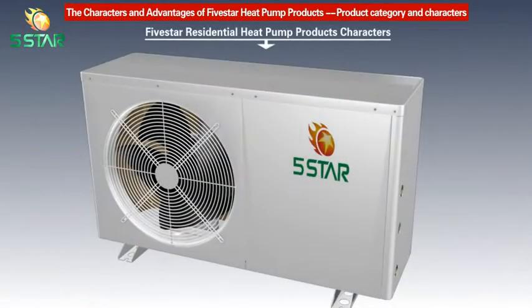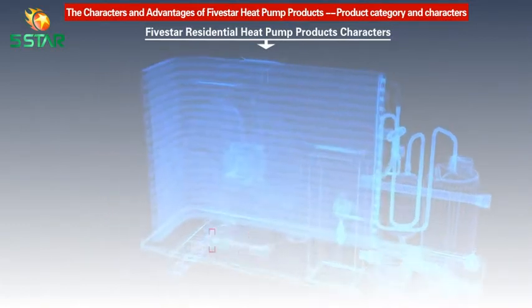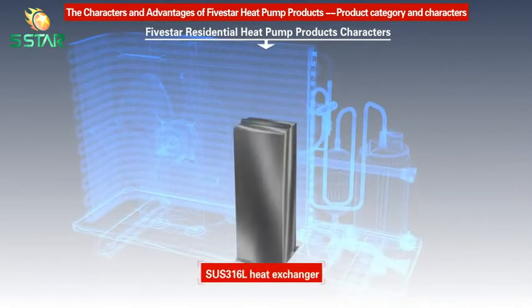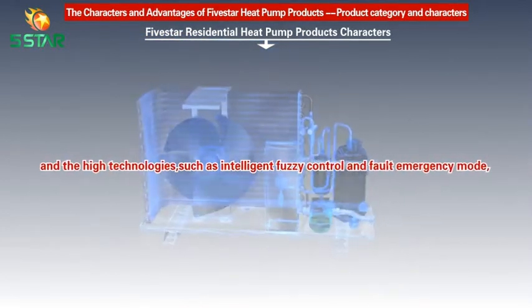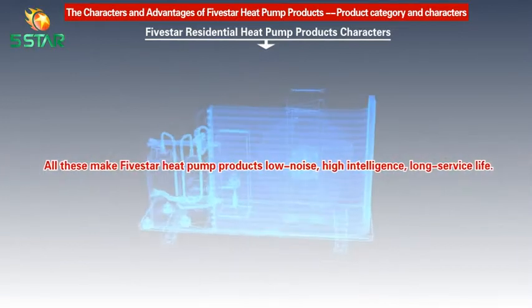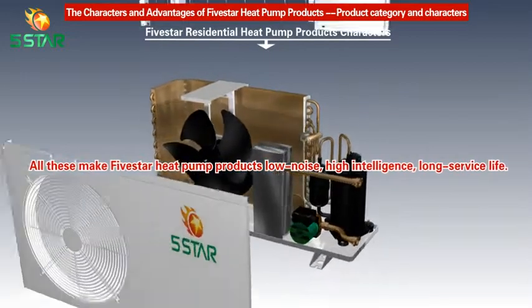Five Star Heat Pump Products consist of top quality components such as Titanium Evaporator, Variable Frequency Blower, AISI 316L Heat Exchanger, and high technologies such as Intelligent Phaser Control and Fault Emergency Mode. All these make Five Star Heat Pump Products low noise, high intelligence, and long service life.